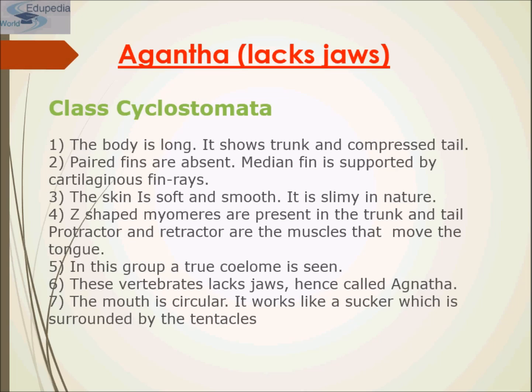Now let's come to class Agnatha, or the one which lacks jaws. The Agnatha or jawless fishes are the oldest known vertebrates. The only surviving members of this class are hagfish and lampreys, known as Cyclostomata or cyclostomes. Cyclostomes have a long, slender body with dorsal, ventral, and caudal tail fins, all in the median plane.